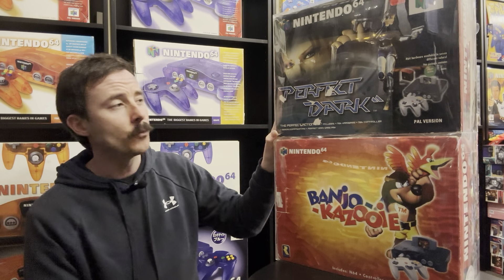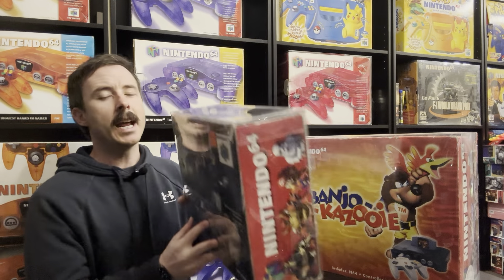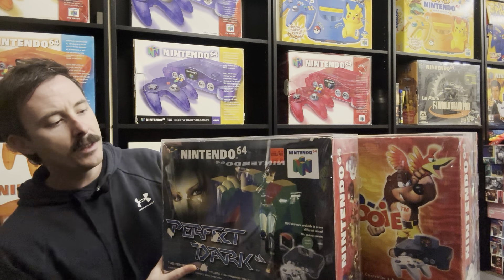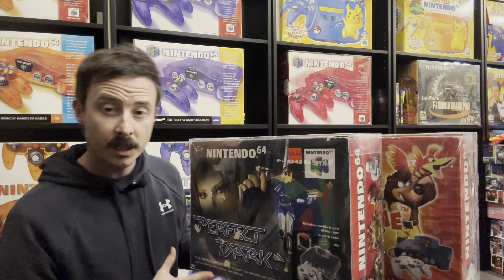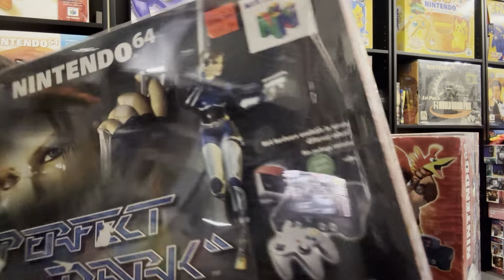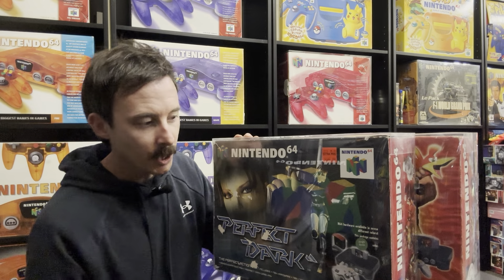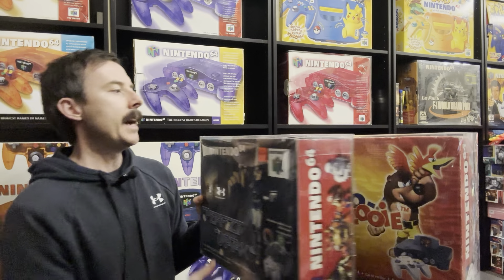This Perfect Dark console is still quite rare. It doesn't come with a Perfect Dark Nintendo 64, which is a shame. It does come with a jungle green console. You can see the sticker on it — excluding the glare and reflection of the box — but it does come with a jungle green console.